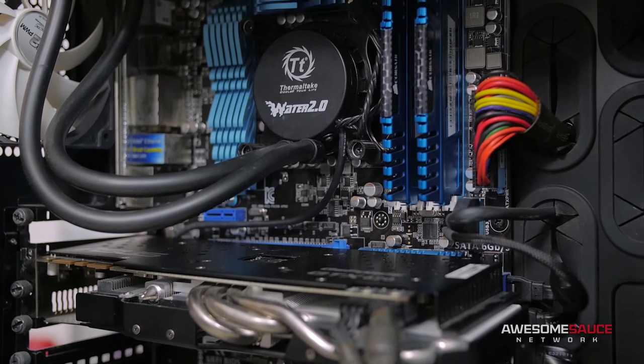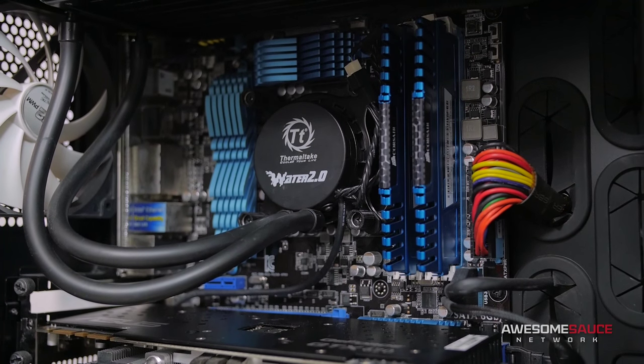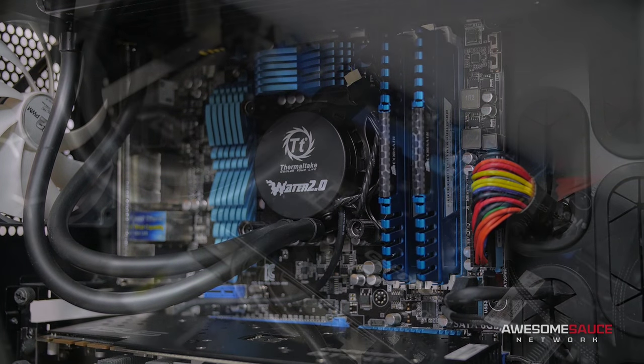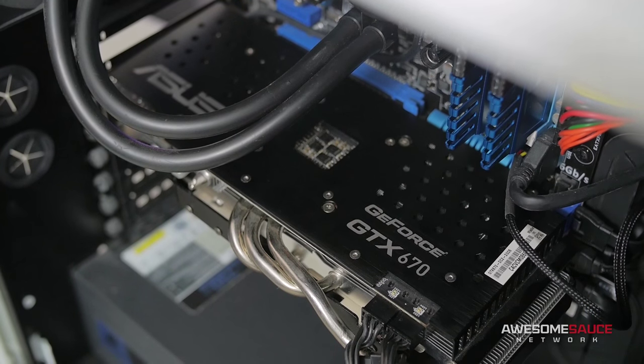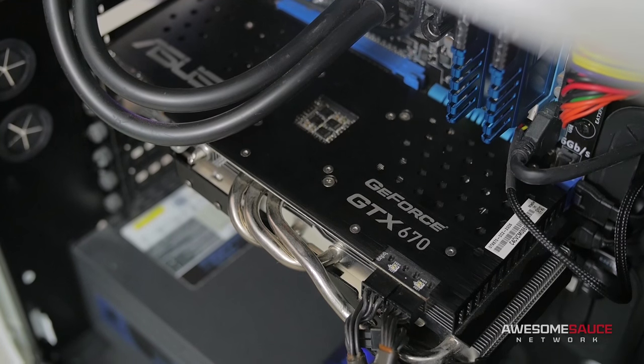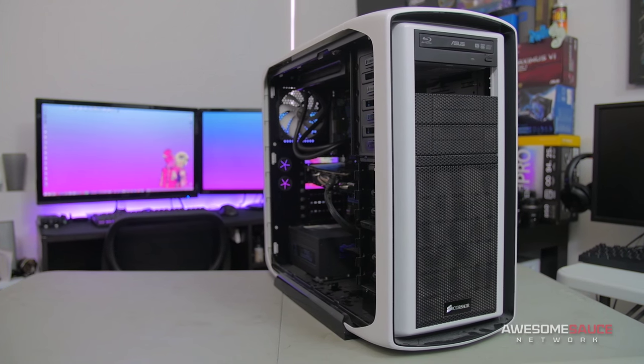While things like compatibility and new technology support should always factor into your consideration when upgrading to a newer platform, today's test will focus mainly around raw gaming performance, as this is usually among the top priorities for most gamers. Starting off with a closer look at my old PC, it's been rocking a Core i7 2600K on the Z68 chipset with the GTX 670 DirectCU 2 from ASUS. This was a killer high-end machine when I first built it years ago, but we'll soon find out whether it still has what it takes to meet today's gaming demands.